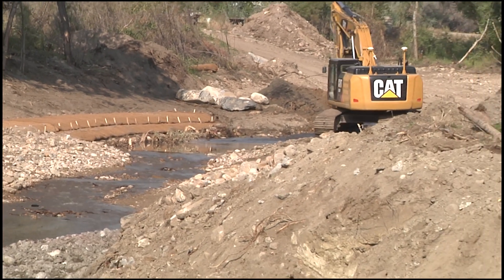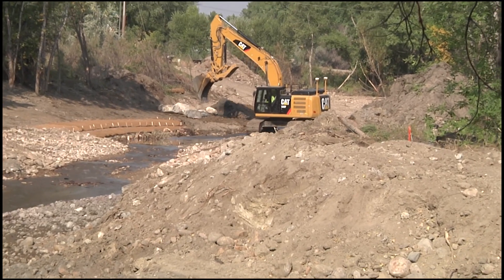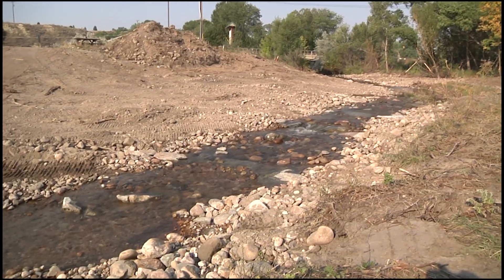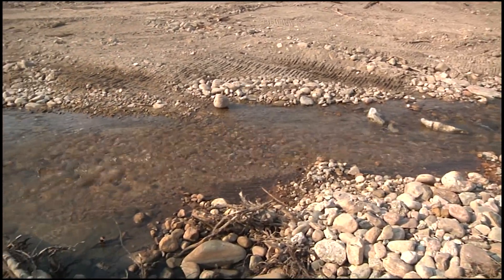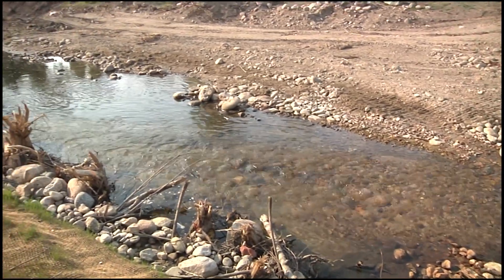The project is expected to open up an additional 10 miles of Clear Creek, providing more habitat for the fish and more opportunity for anglers. Clear Creek is a main tributary of the Powder River, the longest unrestricted prairie river in North America, flowing 430 miles from its headwaters in Wyoming to the Yellowstone River in eastern Montana.